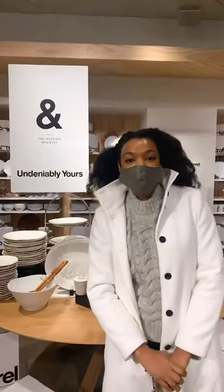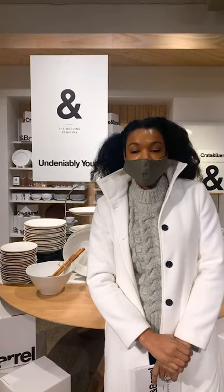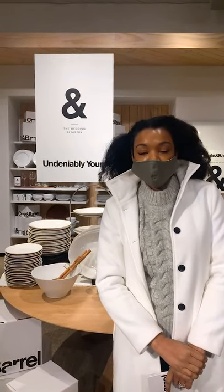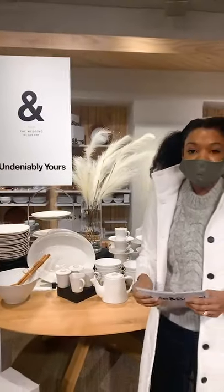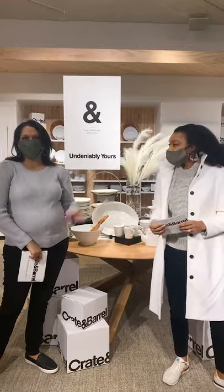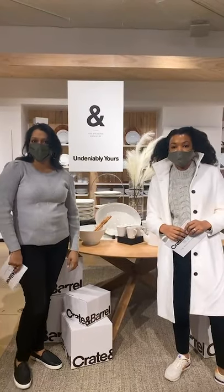Hi, everybody. Welcome to Wedding Wednesdays Live. Samara Tishban here, lead a product at Crate & Barrel. Love seeing you guys. Come on in. I've got a special guest tonight. I'll let her introduce herself. Hey, everyone. I'm Sunipa Kruiser, and I lead the kitchen team here at Crate & Barrel.